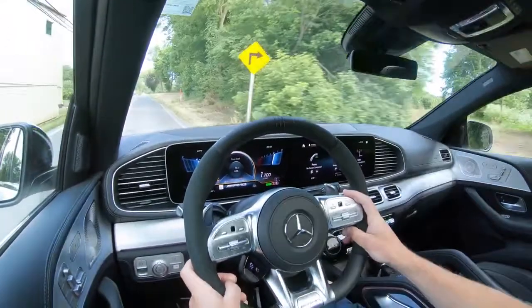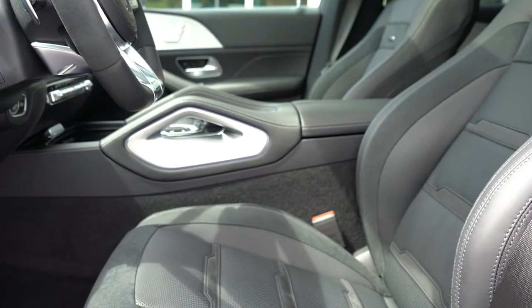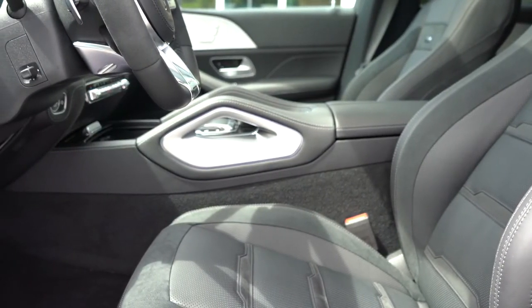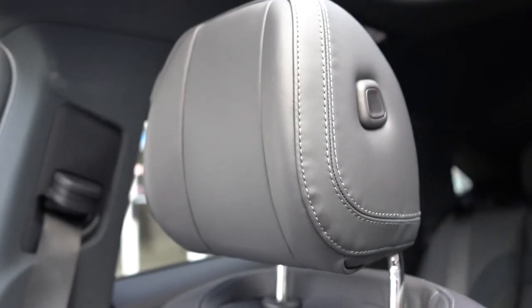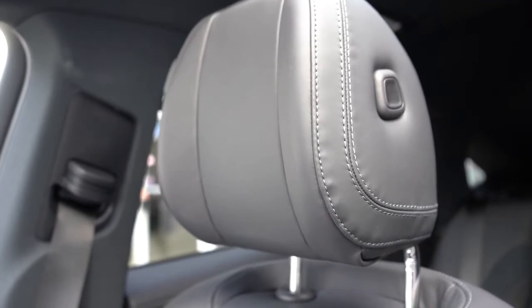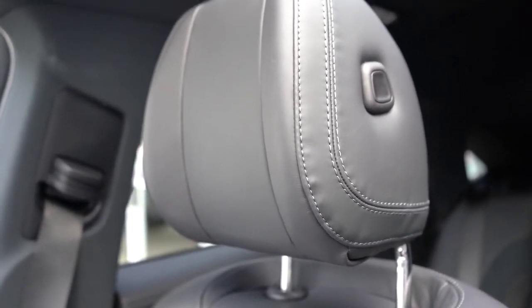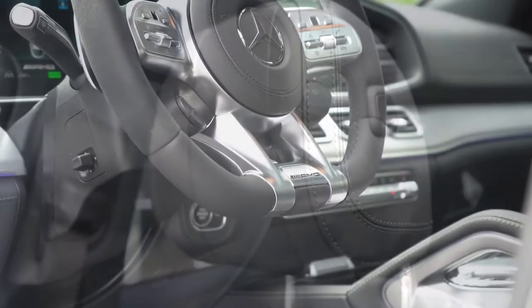Seat comfort is perfectly fine — we have the AMG suede-leather combination today and they are perfectly comfortable. The headrests are like pillows, which is something I've been emphasizing lately because a lot of manufacturers use very firm headrests. As expected with Mercedes, they're absolutely amazing.